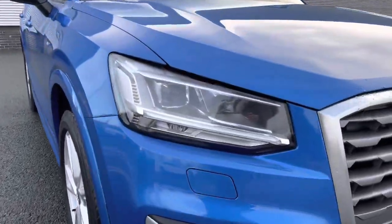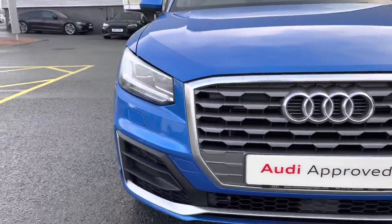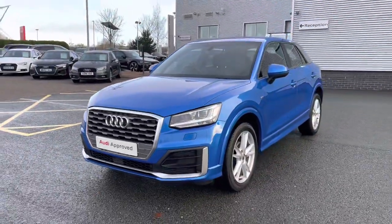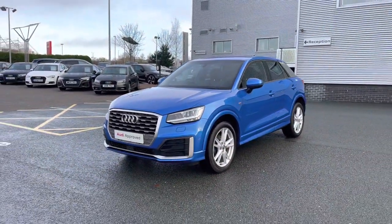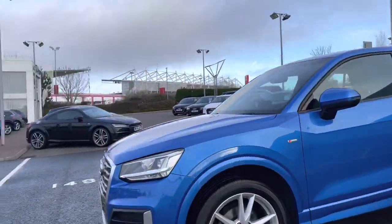Coming to the front of the vehicle we do have this car's LED headlights which do feature the headlight washers, keeping them nice and clean and making sure that that beam is nice and bright. Coming around the front of the vehicle we can see the signature large Audi grille with the chrome Audi rings to the centre, and this car also features some silver styling cues around the vehicle's exterior.